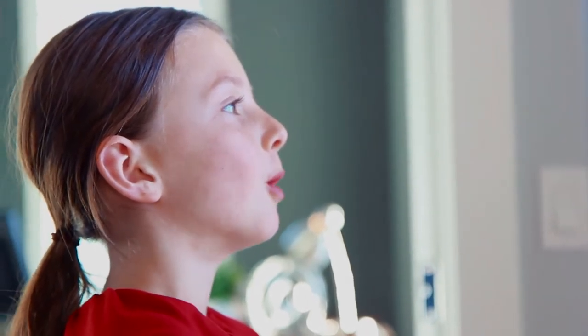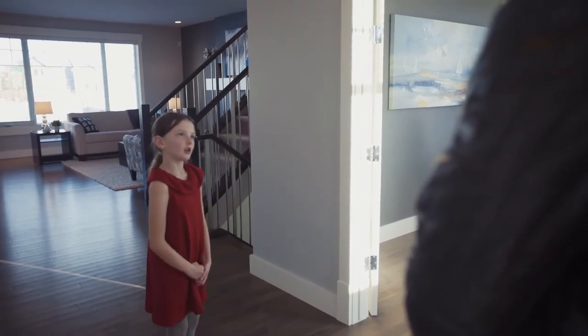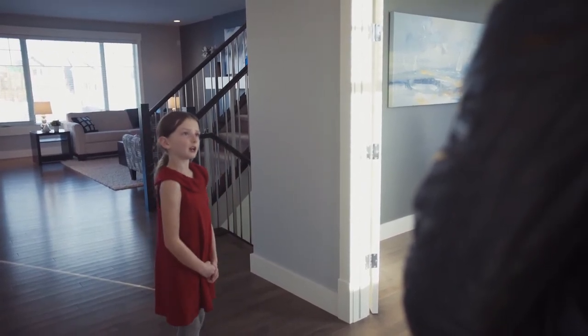Hi there! You must be here to see the stunning five bedroom home built by Crystal Creek Homes. Come on in! Feel free to take your shoes off. And if you have socks on, I'll show you the fastest way to get around this house. Follow me.